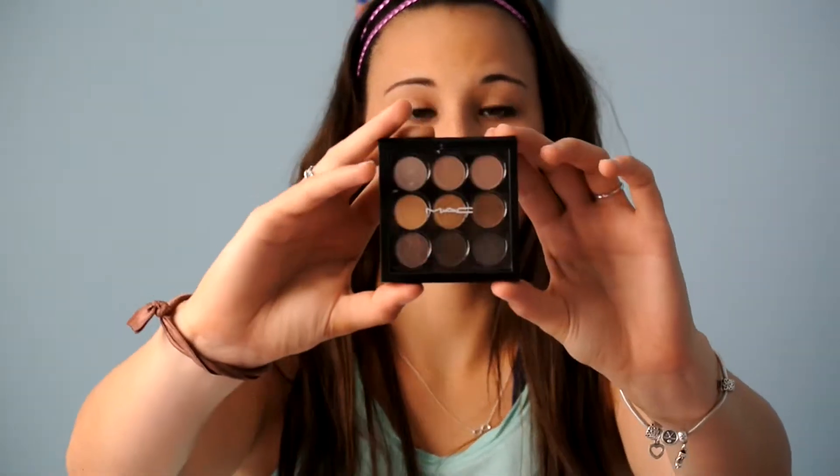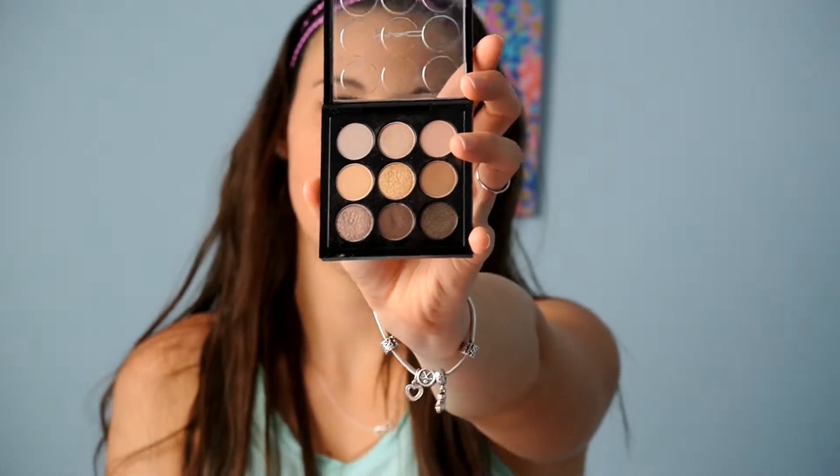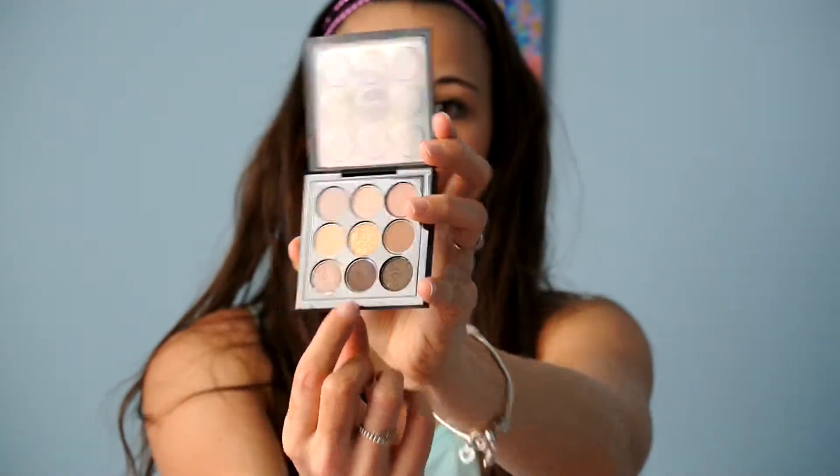From MAC, I got the Amber x9. This is really pretty, just neutral, like browns tones. And I actually use this one for my eyebrows every day.